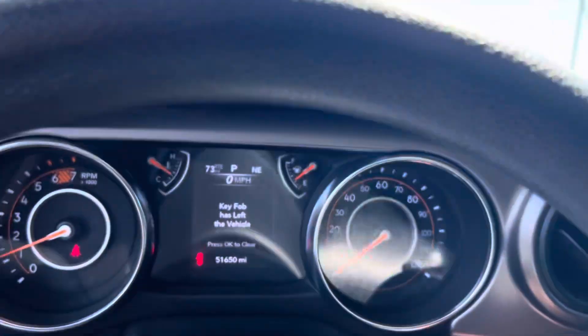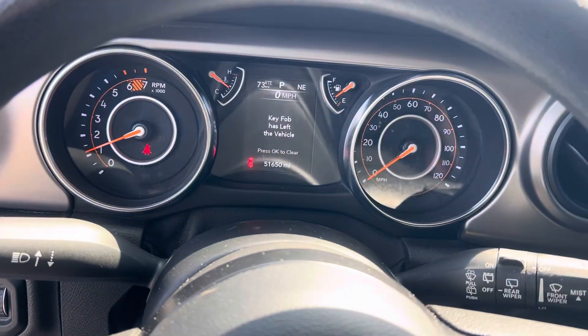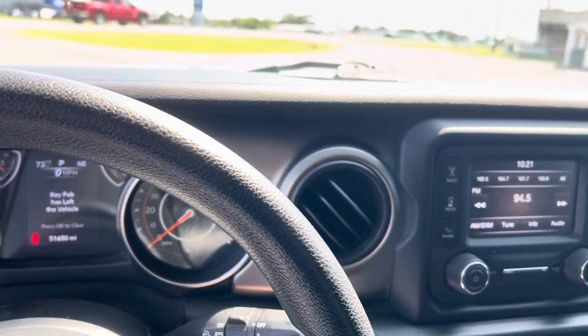It's a really nice ride. Here's your odometer: 51,650. No lights on the dash. Runs and drives exactly like you would want it to. Let me know if you've got any questions.